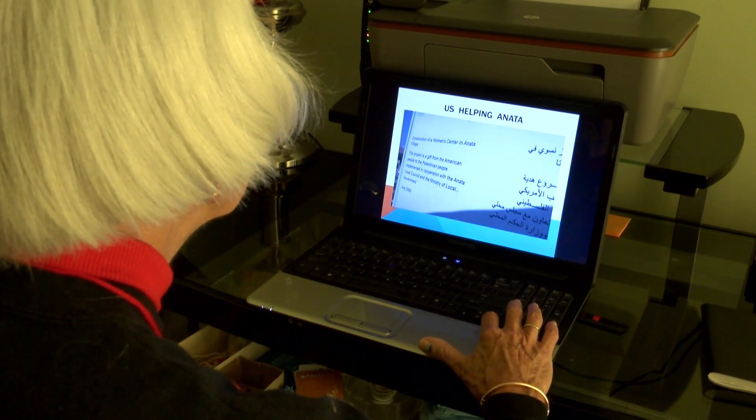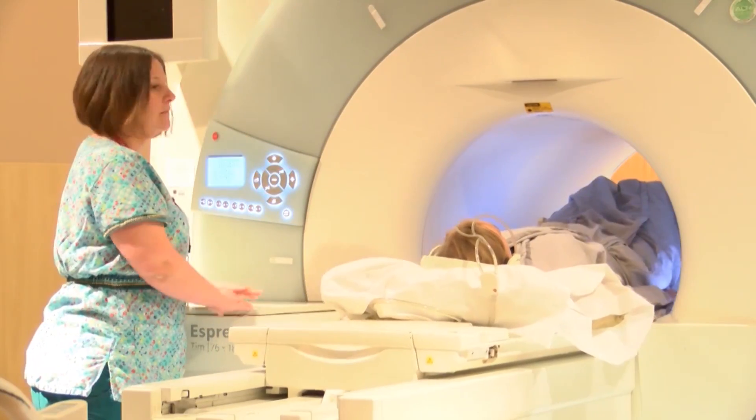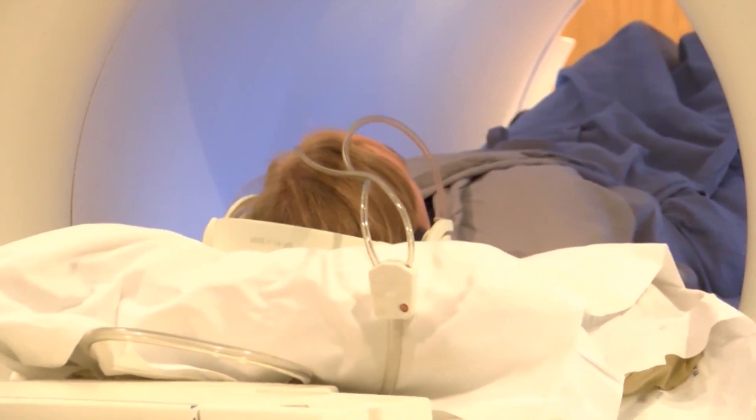Though she spends much of her retirement traveling the world, Emily Shornstein still finds time to help with medical research. Emily is a retired nurse who volunteers for studies involving Alzheimer's disease, which can sometimes call for some very invasive procedures.